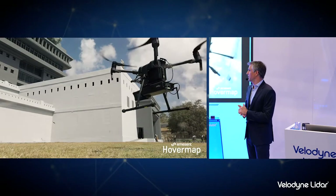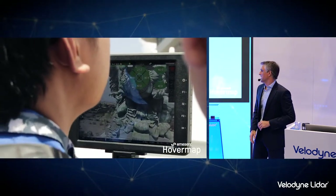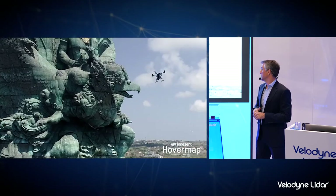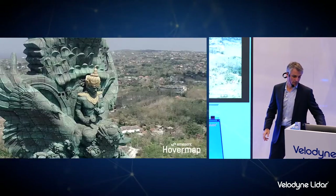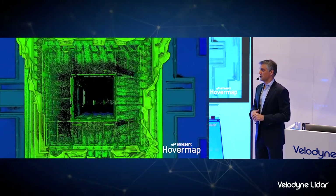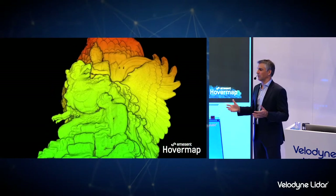Another interesting use case is cultural heritage. This is a statue in Indonesia — I think it's the third largest statue in the world, 30 meters taller than the Statue of Liberty. They set about mapping it with a drone using HoverMap. HoverMap kept the drone safe from the structure while the operator flew in pilot assist mode up and down the faces. They did four flights, one on each side of the structure. You can see an amazing level of detail throughout. They also took it off the drone and walked around the lower part of the statue, and we combined all five datasets into one complete model of this cultural heritage site.